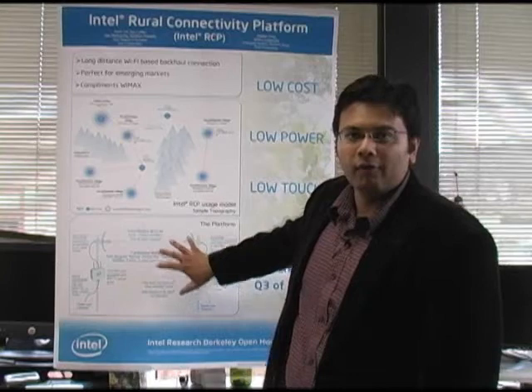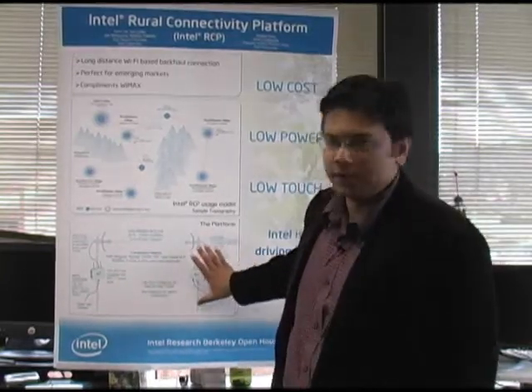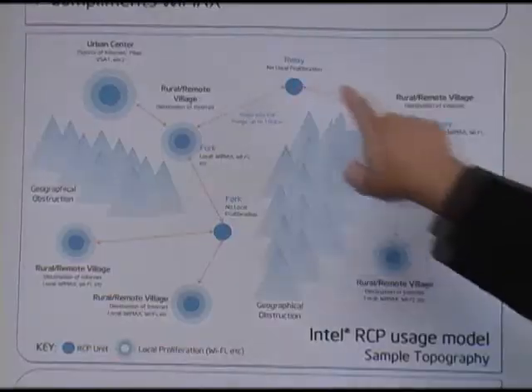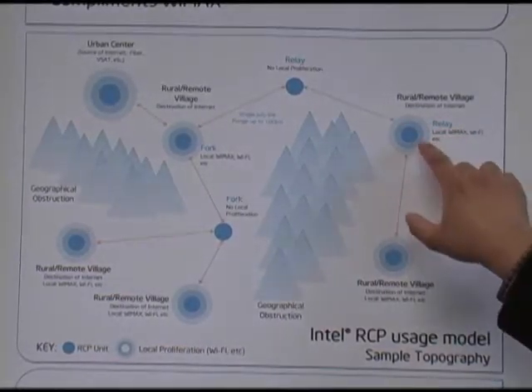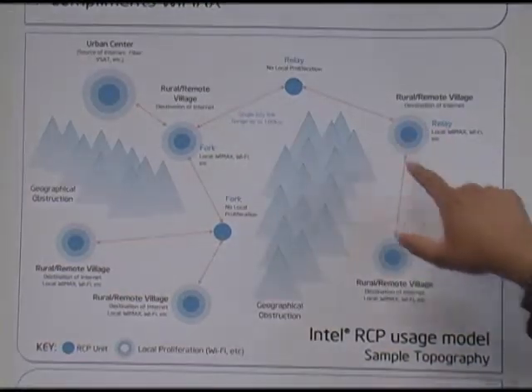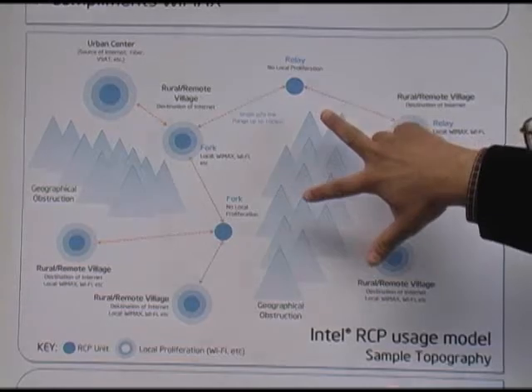RCP can have multiple configurations. What you're seeing here is your standard leaf node configuration. We also have a relay configuration where the signal can be retransmitted to wherever else, or a fork configuration where it's being retransmitted in two different directions.